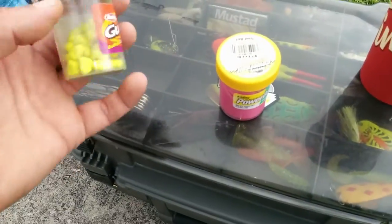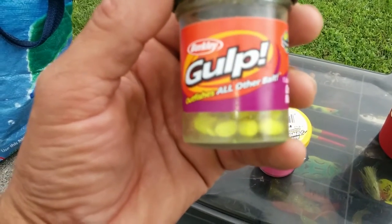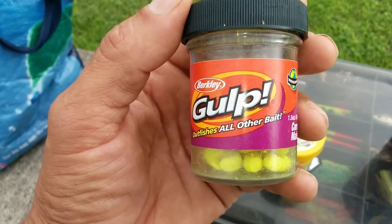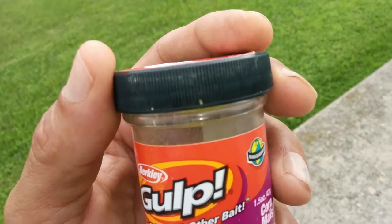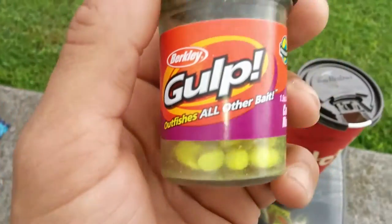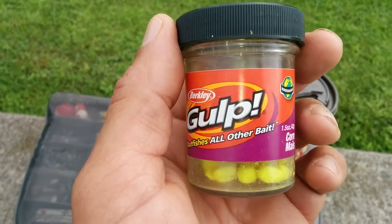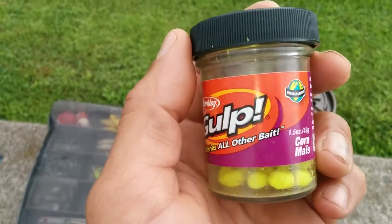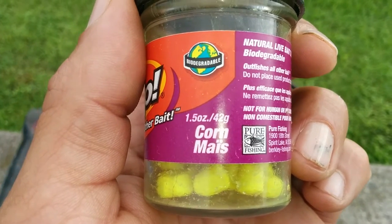Hi guys, this is Jörg speaking. We will be testing Gulp from Canadian Tire — it's a fish bait. I've tested it a few times already. It works well for bass and catfish. It's an artificial bait imitating corn and mice, as you can see.